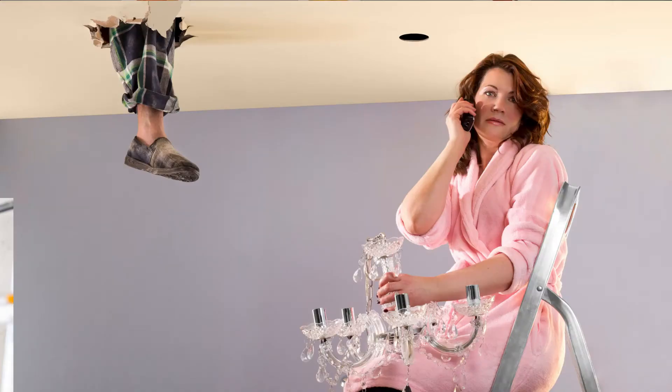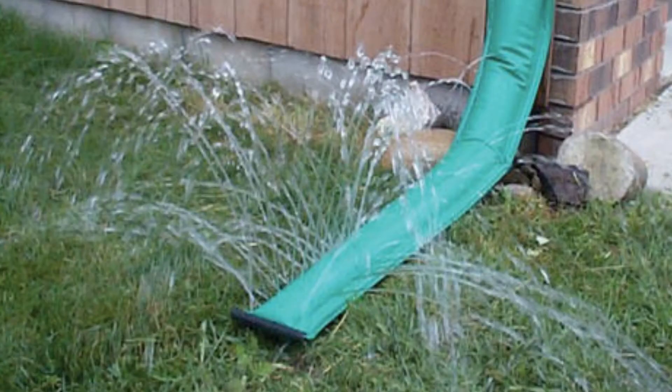Number two: water damage. Make sure to look up at the ceiling and check around the basement for any water damage. Also check outside around the home to make sure there is proper grading and that the water runs away from the foundation of the home.